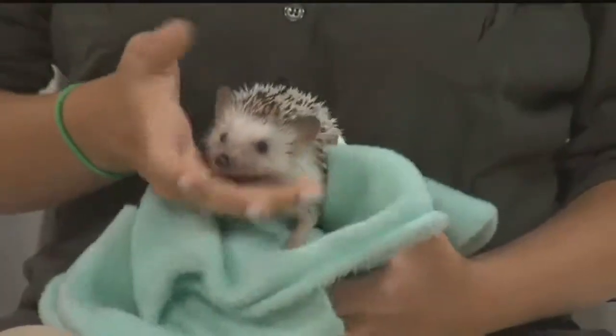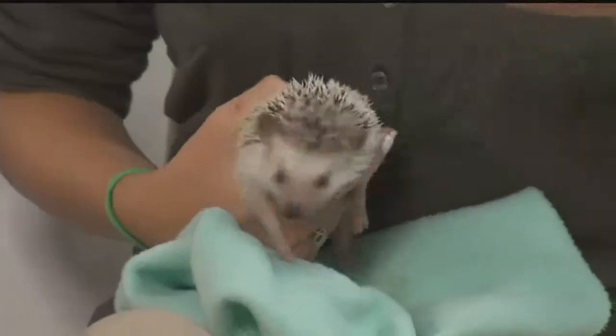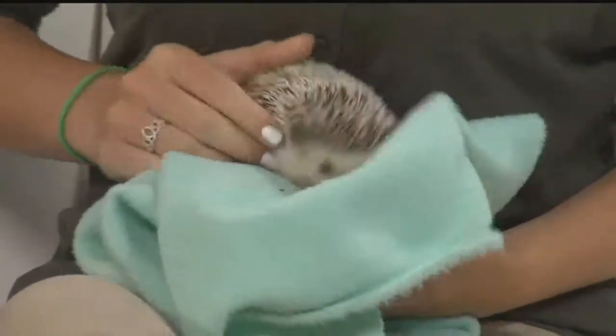Are hedgehogs related to the porcupine? A porcupine has quills, and they can actually release their quills so they get stuck in a predator - that's the porcupine's defense mechanism. Heidi looks a little scared - she's camera shy. Thank you so much, two really cool animals.